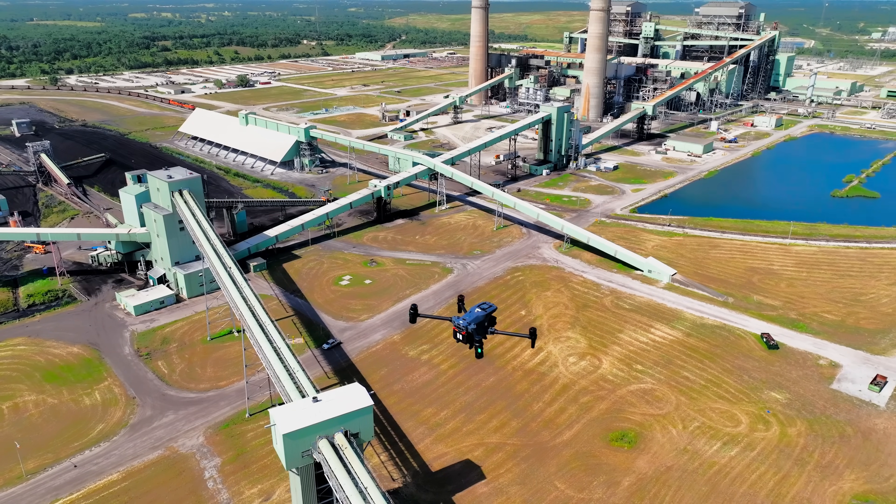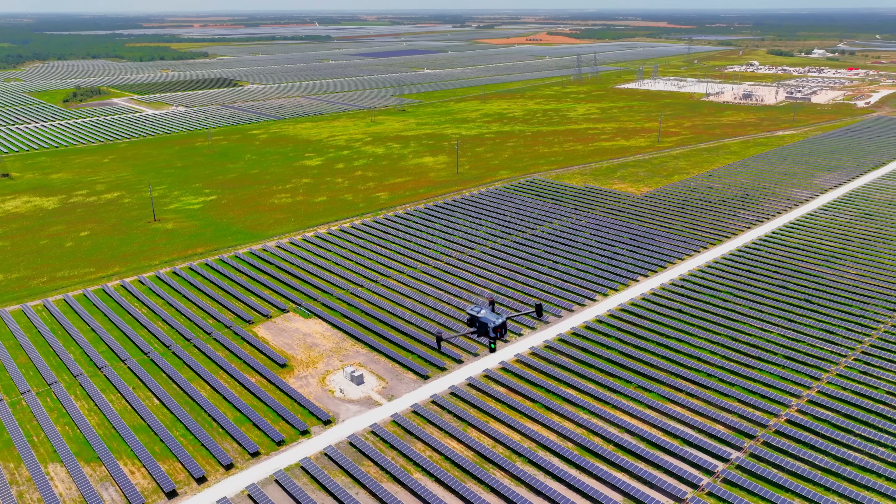My name is Don Garland. I'm the owner of Drones Plus, a drone company based in the Dallas-Fort Worth area. We're going to cover a couple of applications that are tailor-made for the DJI dock in the energy sector. We're going to start with oil and gas and then move on to solar farm inspections.